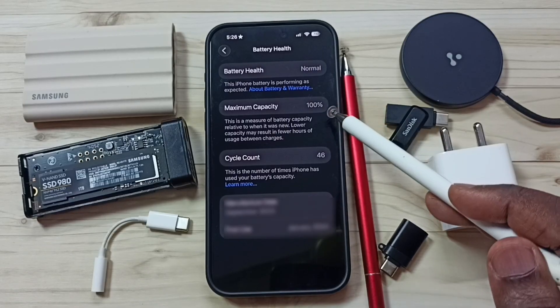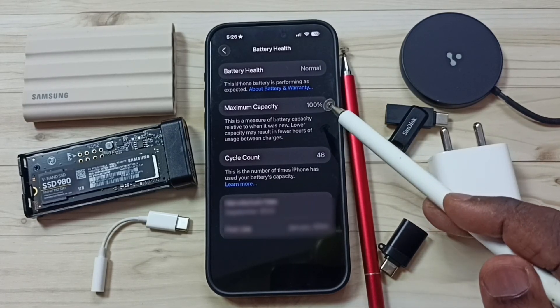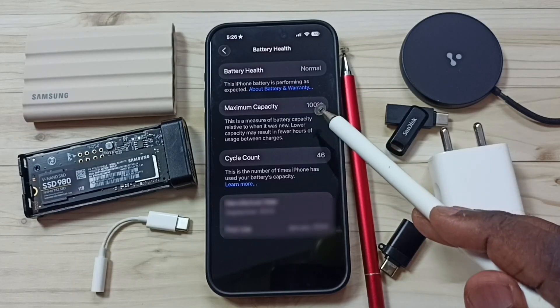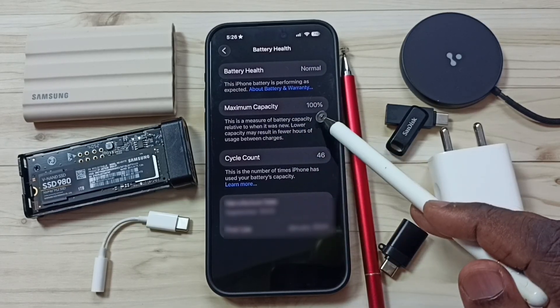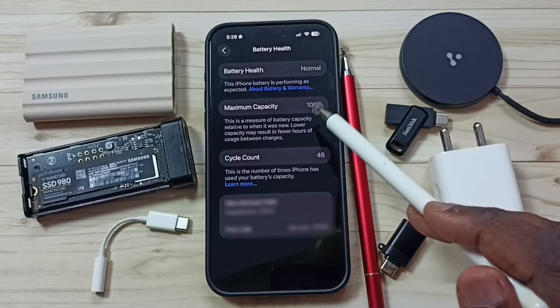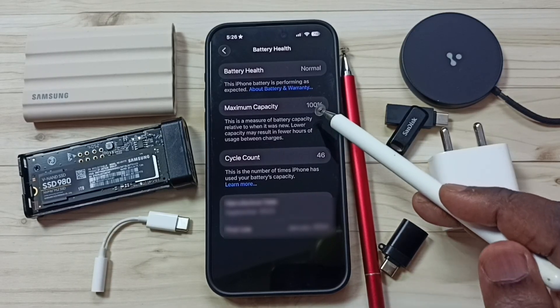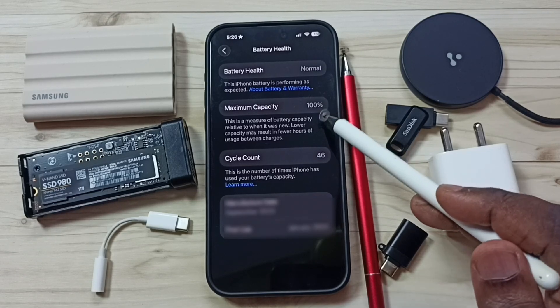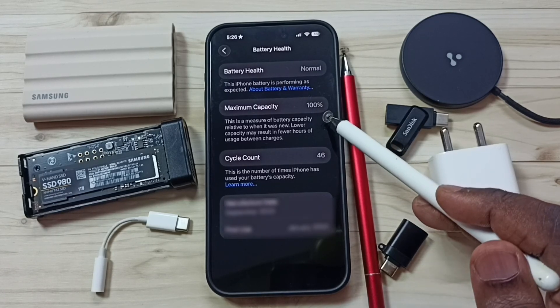Here you can see maximum capacity 100%. If maximum capacity is above 85% that means that is a good battery. If maximum capacity is between 70 and 85% that is an average battery. If maximum capacity shows below 50% that means that is a bad battery and you have to replace that battery.